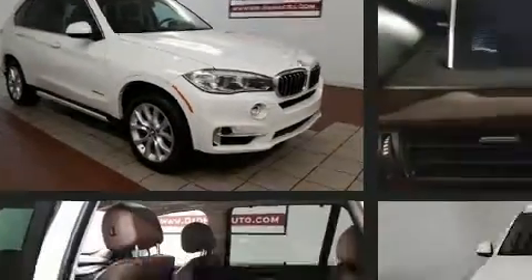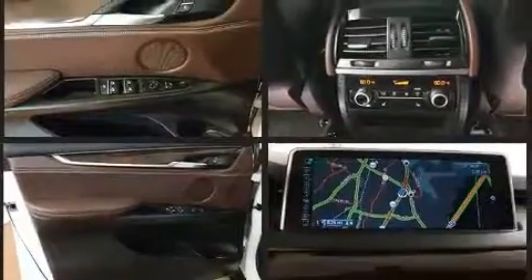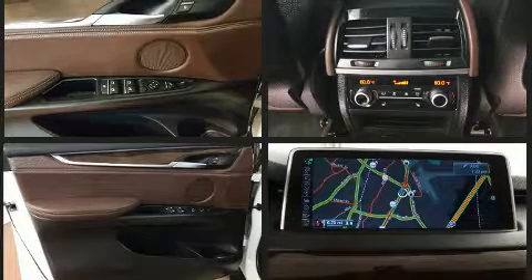BMW prioritized handling and performance with features such as a power seat, an automatic dimming rearview mirror, heated door mirrors, a power lift gate, and a split-folding rear seat.